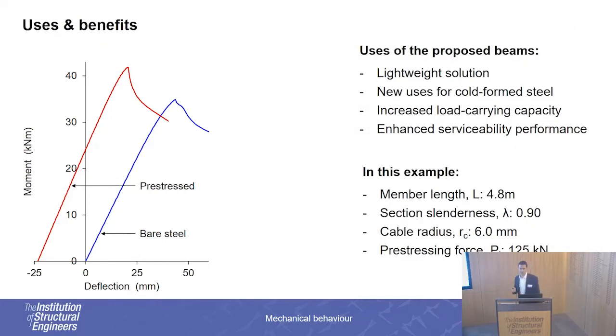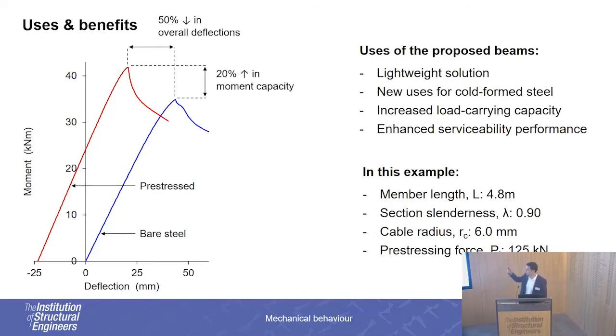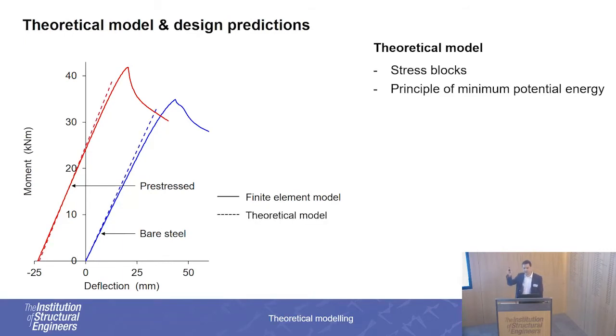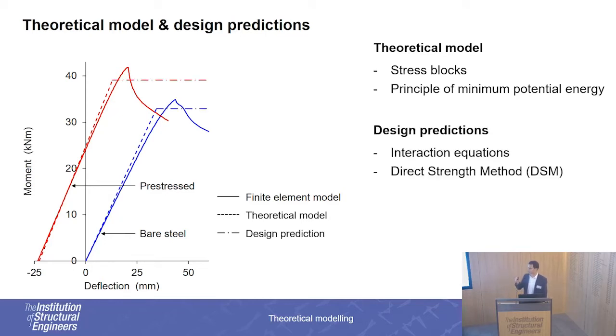In terms of uses, these beams can be used as lightweight structural solutions in cases where we need increased load-carrying capacities and decreased deflections, and in my opinion they can open up new possibilities for cold-formed steel in general. In this example, we've managed to decrease the overall deflections by around 50% and to increase the capacity by around 20%. We have also developed a theoretical model to predict the linear elastic behavior of the beam during both stages, represented by the dashed diagonal lines on the graph, and design predictions represented by the horizontal dashed lines, used to predict the capacity of the beam.